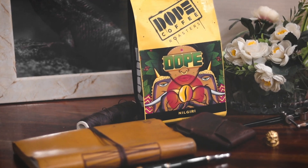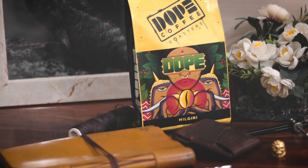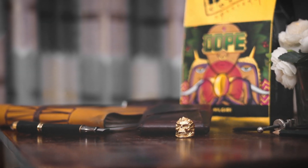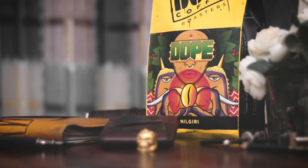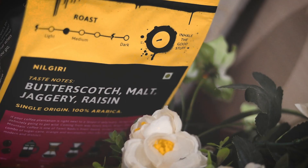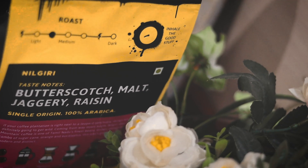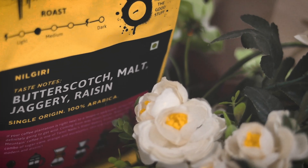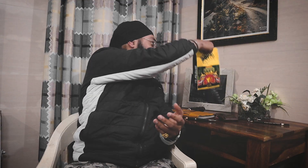I must say, talking about Dope Coffee Roasters, their packaging is so good because what they do is on each package they put some really nice artwork done by some real artists. And that is a really good thing — just look at this art, it's so beautiful. Talking about the coffee, it is single origin, light medium roast, 100% Arabica, and the description is really beautiful.